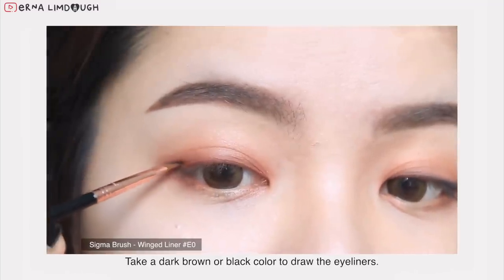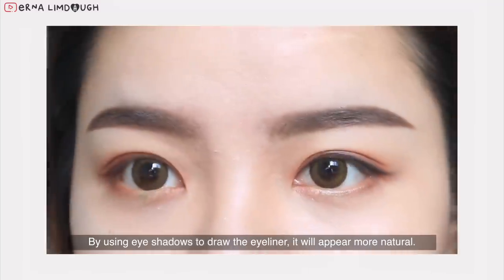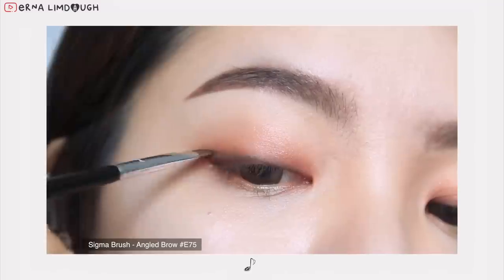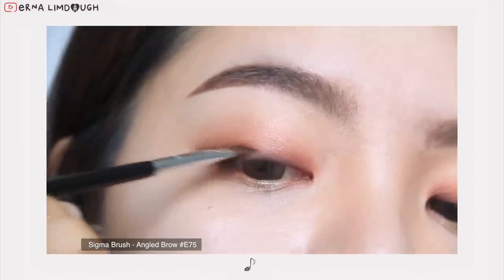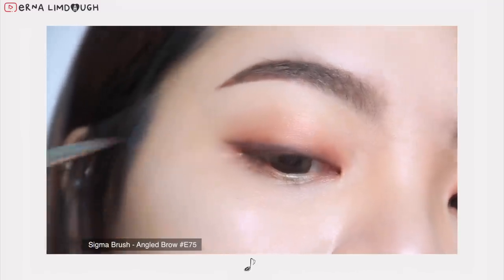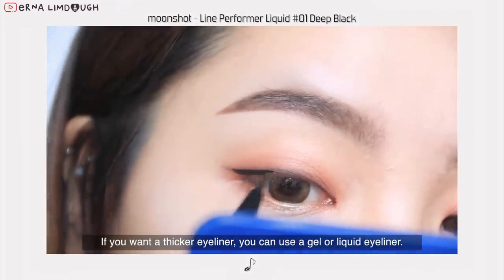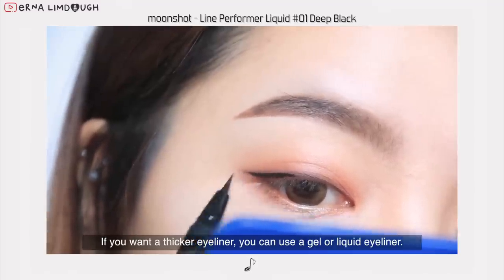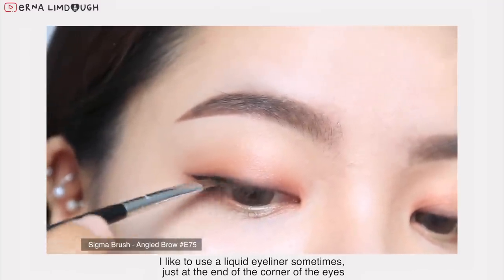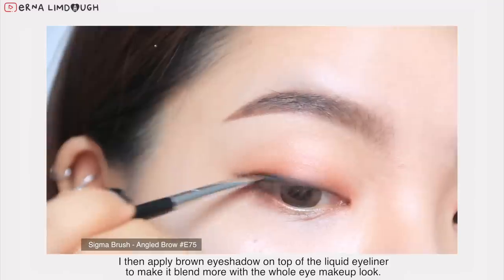Then take a dark brown or black color to draw the eyeliners. I like to use liquid eyeliner sometimes just at the end of the corner of the eyes, and then apply brown eyeshadow on top of the liquid eyeliner to make it look more blendable with the whole eye makeup look.